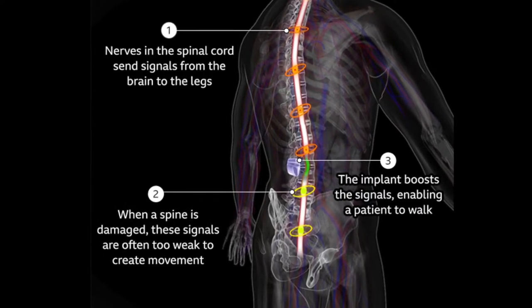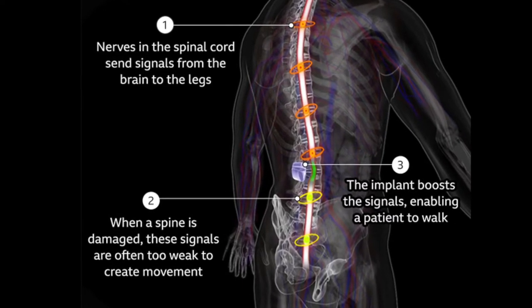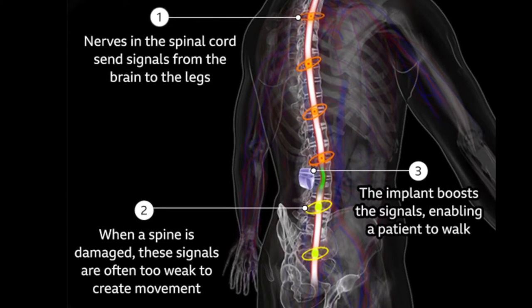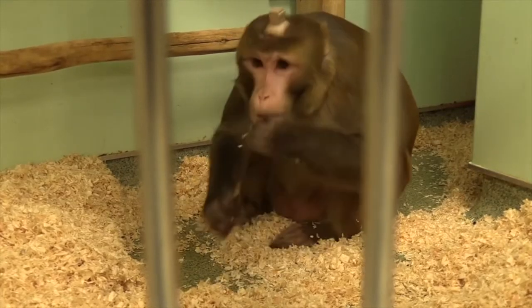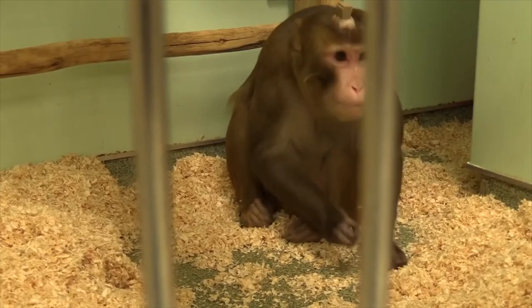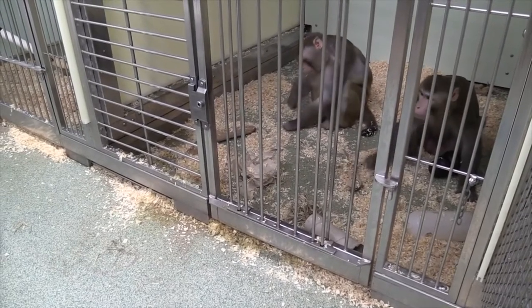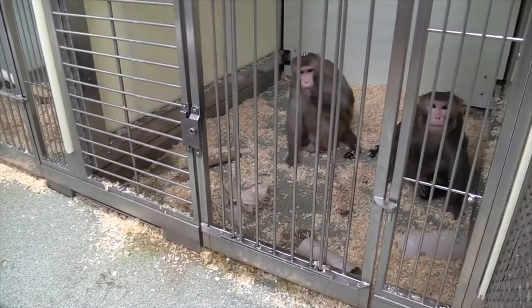The implant works by bridging the gap between the neurons that exist on either side of the severed spinal cord. It sends electrical currents to the neurons below the severed spinal cord, which stimulates movements in the legs. This medical device is the result of three decades of research, including vital studies in rats and monkeys. Whilst researchers stress that it isn't yet ready to be used in everyday life, the device still marks a major step towards improving overall quality of life.